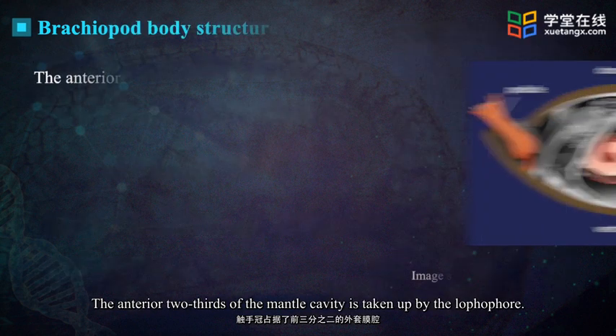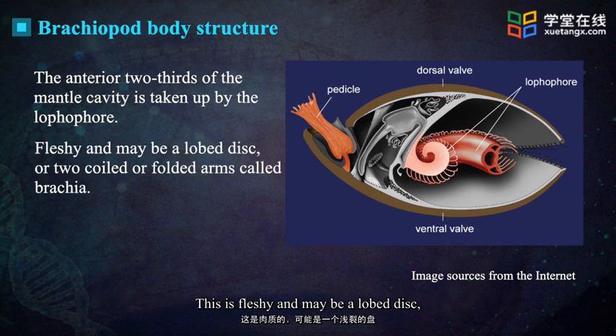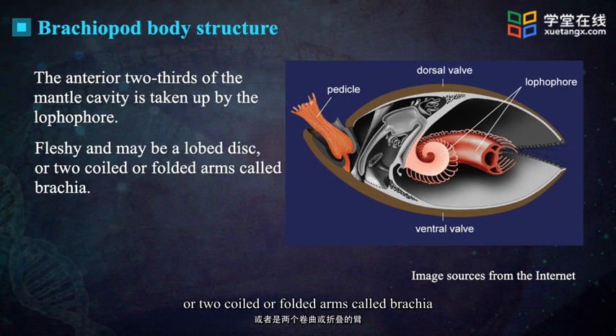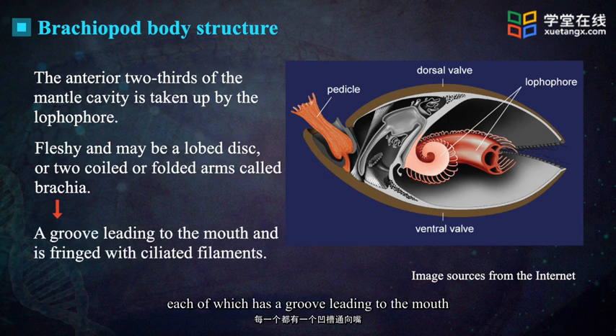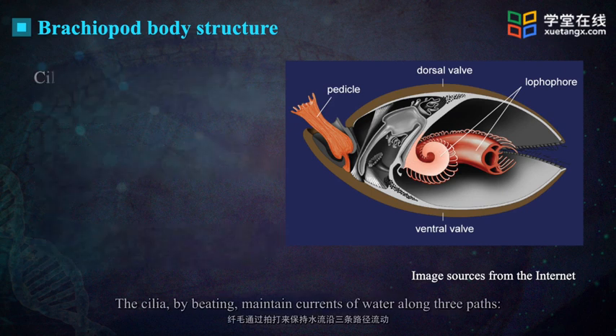The anterior two-thirds of the mantle cavity is taken up by the lophophore. This is fleshy and may be a lobed disc or two coiled or folded arms called brachia, each of which has a groove leading to the mouth and is fringed with ciliated filaments.